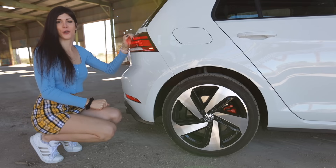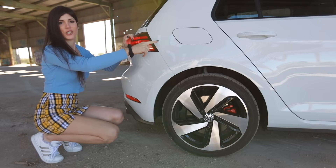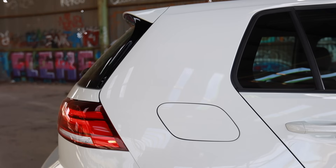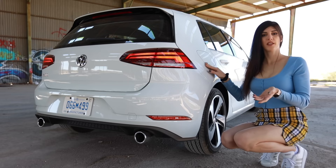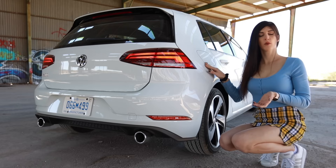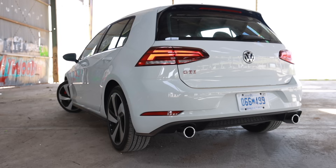If you look at the shape of the C pillar area and then the shape of the gas door, it's the same shape — it follows the body lines. Volkswagens do cool things with styling. The Mark 7 GTI and Golf R are kind of reverse mullets styling wise: it's party up front, but in the back it's straight business. That's what a lot of people like about these cars — they're subtle, they don't stand out, they're not super flashy.